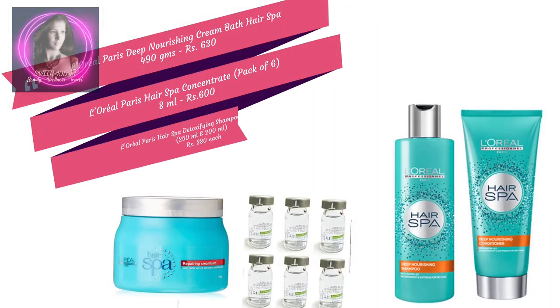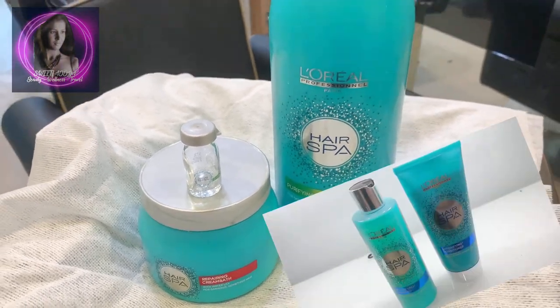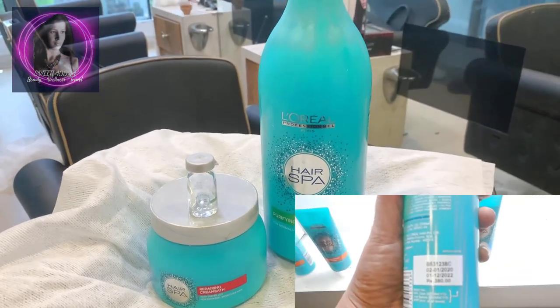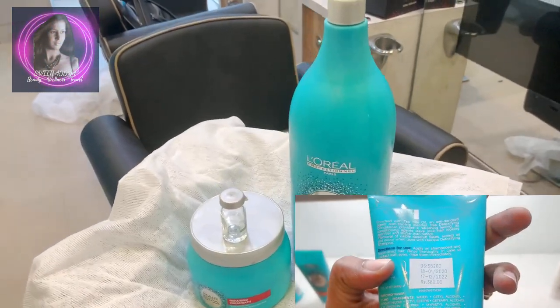This is the kit of L'Oreal Professional Hair Spa with Water Lily and Purified Water. The price and quantity is mentioned above. This range, enriched with Water Lily and Purified Water, intensely nourishes your hair and infuses the hair fiber with nutrients and moisture. Your hair feels rehydrated, soft and shiny after every use.